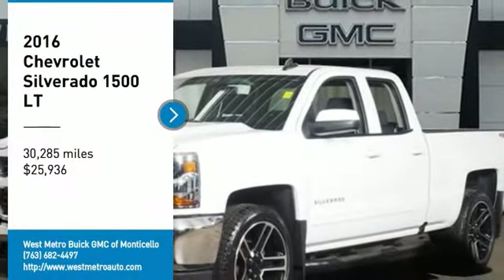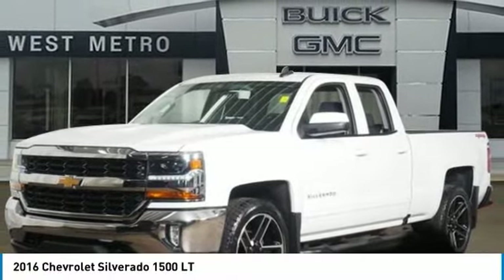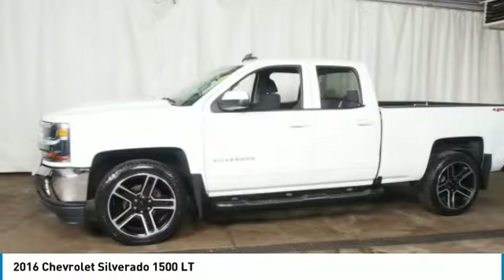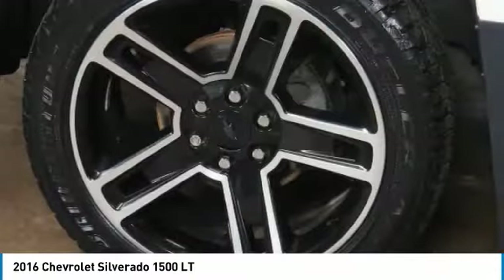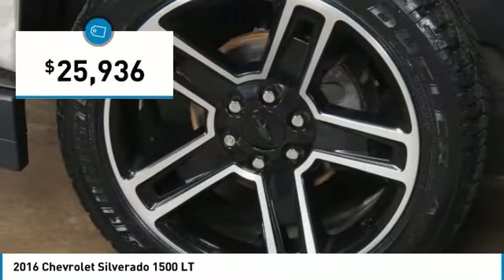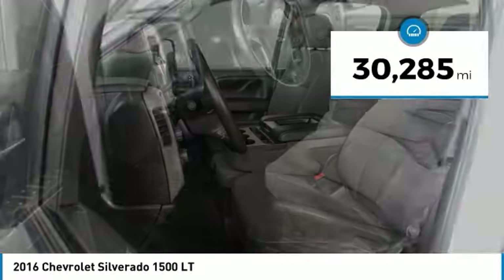Take a ride in the 2016 Chevy Silverado 1500. The Chevy Silverado 1500 has the lowest cost of ownership of any full-size pickup and it's priced below $30,000. This vehicle has less than 35,000 miles.